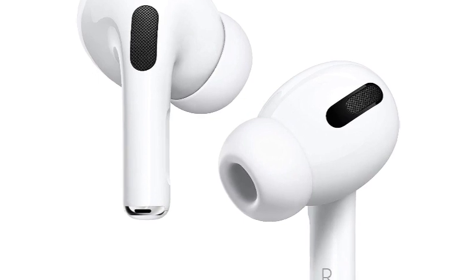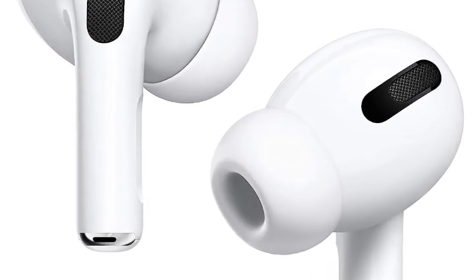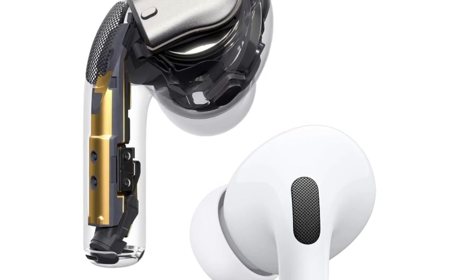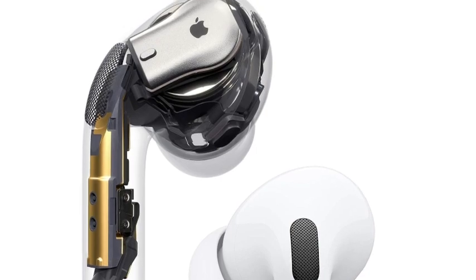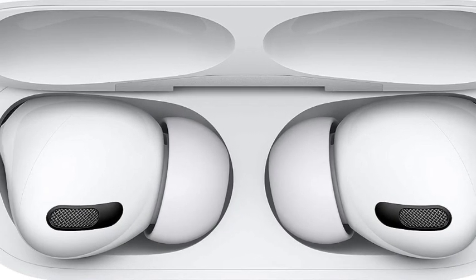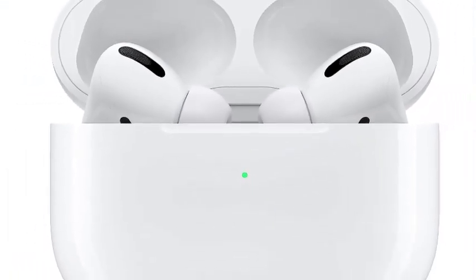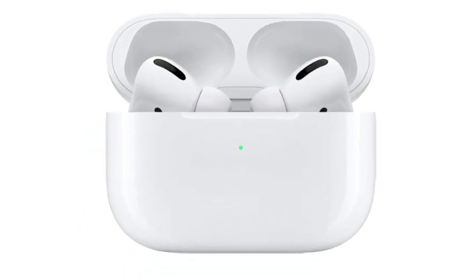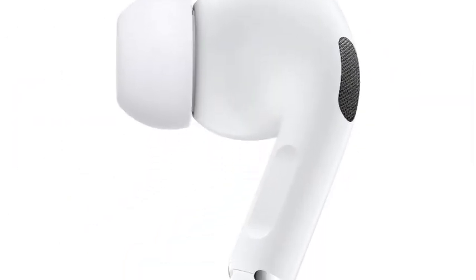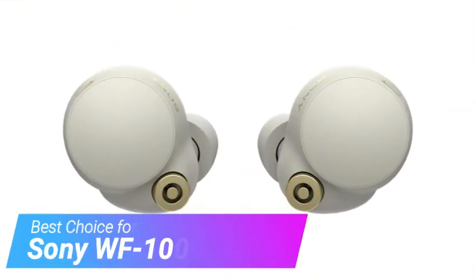Perhaps most importantly, Android users will not be able to access all the unique features that those utilizing Apple products' iOS devices will. Therefore, we only recommend using them with compatible Apple products. Still, we found these wireless earbuds unique in that they can follow you from the subway to the gym while offering good sound quality, terrific noise isolation, and reliable comfort. For these reasons, we feel many users will find the Apple AirPods Pro a worthy investment. If you're looking to save some money, check out the Amazon Echo Buds.